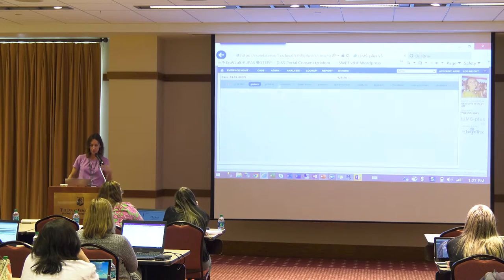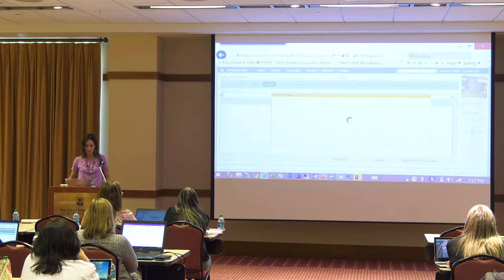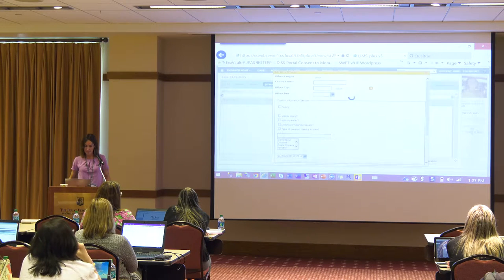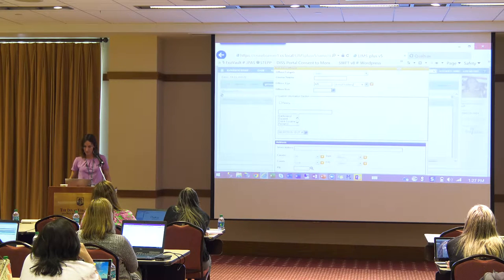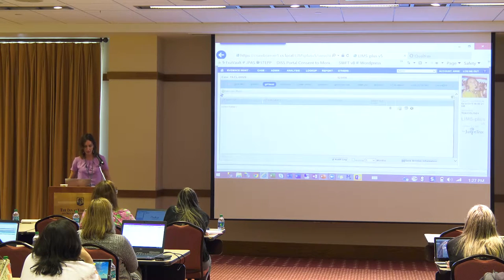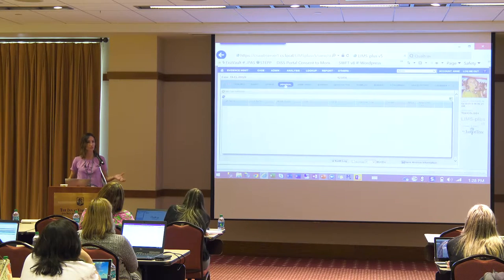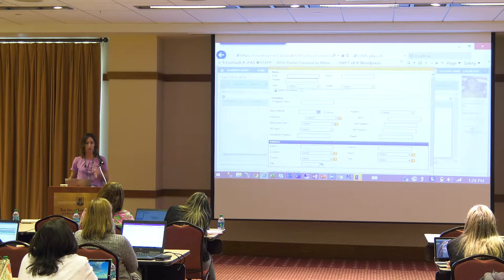We've got our agencies stored here on one tab. I'll go ahead with Bridgeport Police Department, but I do have the ability to add additional agencies. I might add the offense that's being investigated. My custom information section appeared based on the offense that I selected — you are able to build rules engines for when certain fields appear and make certain fields available to certain users and not others within your lab.